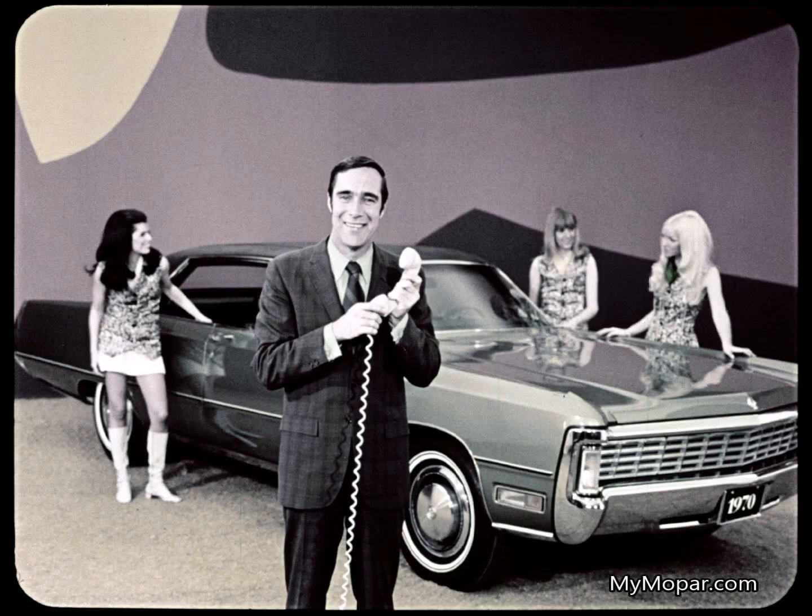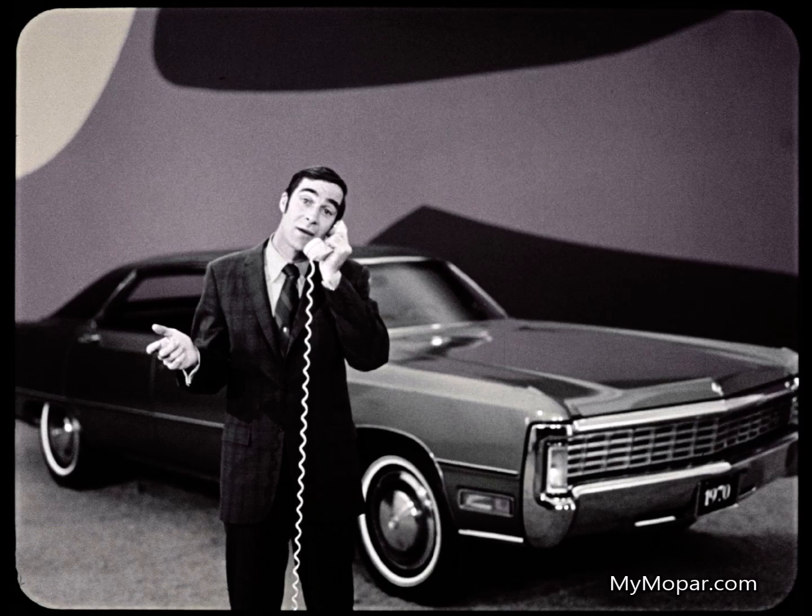When you're sold on Imperial and disappointed in the new Continental, there's only one way to go. I'll call that Imperial dealer and put my money where my mouth is. Yes, that's right. Now let me ask you — if I order three Imperials, do I qualify as a fleet buyer?